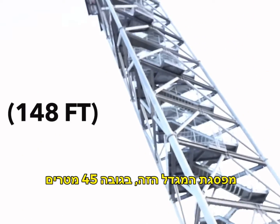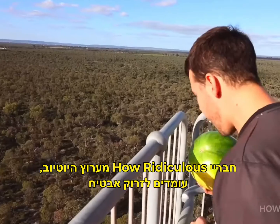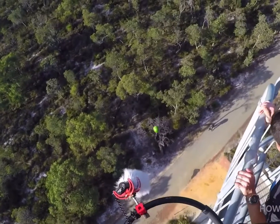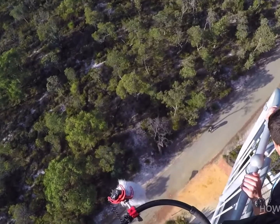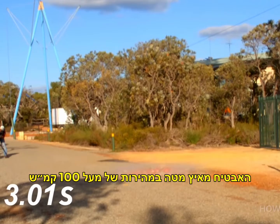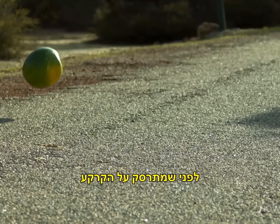From the top of this 45-meter drop tower, friends from the How Ridiculous YouTube channel are about to release a watermelon. In free fall for a full three seconds, the watermelon accelerates to over a hundred kilometers per hour before smashing into the ground.